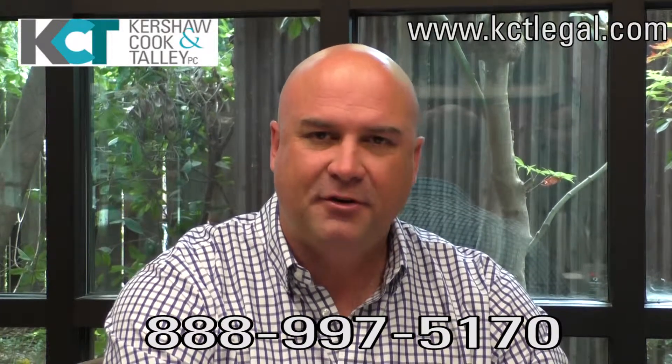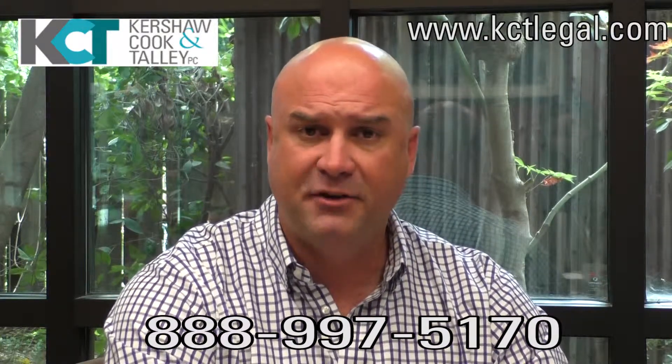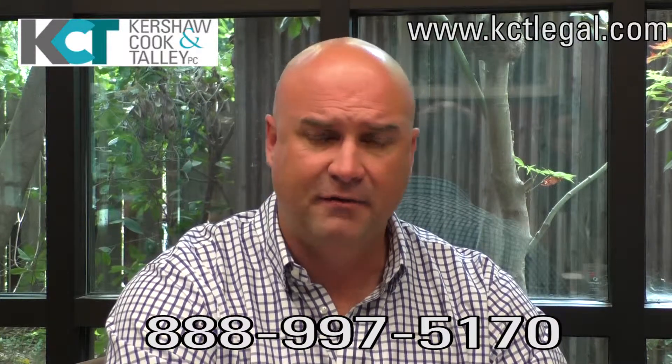Hi, this is Stuart Talley. I'm the attorney here responsible for the IVC filter litigation. I'm doing this video today to provide some information about the case and the types of cases that we're taking here at the firm.